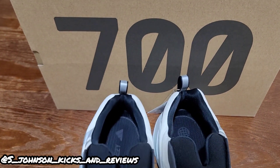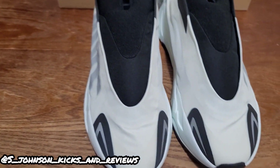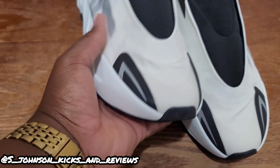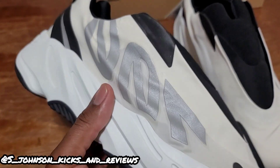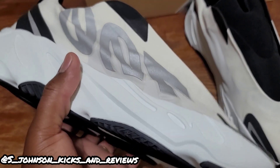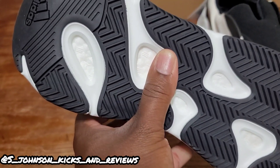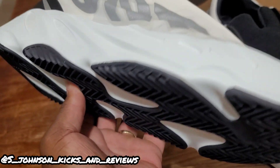I haven't seen many laceless Yeezys — I'm wondering if these are the first ones. I don't really keep up with Yeezys, but these are definitely different. The material, as you can see, is a little wrinkled. I don't know how you keep that from happening, but maybe when you put your foot in it'll straighten out. I actually put my foot in to see how it felt, and they fit pretty good even though I'm a size 13 — the 14 fits pretty good. It looks like it has the Boost sole.